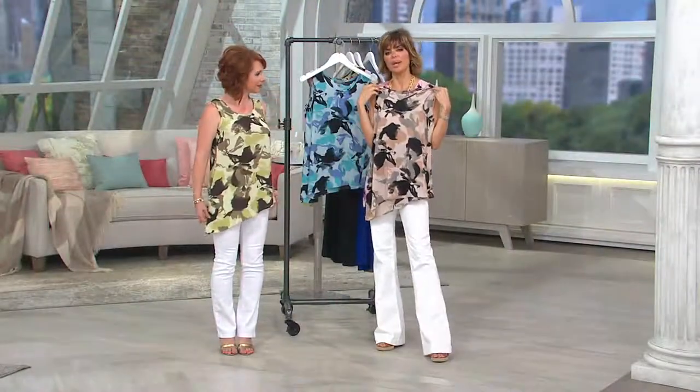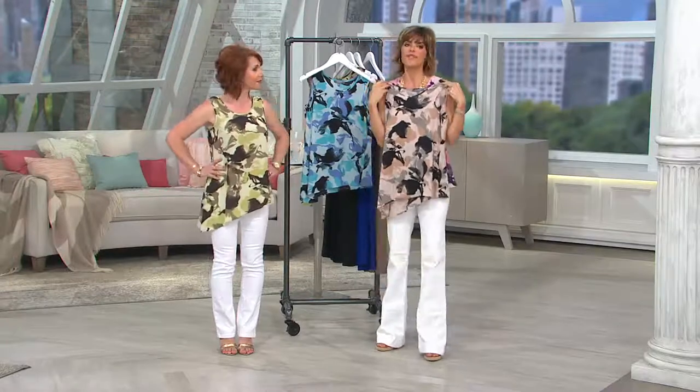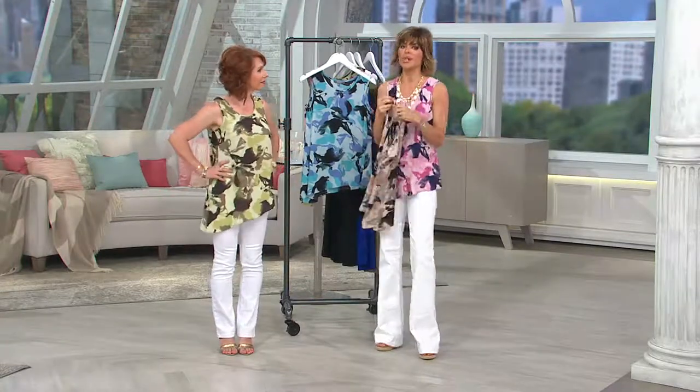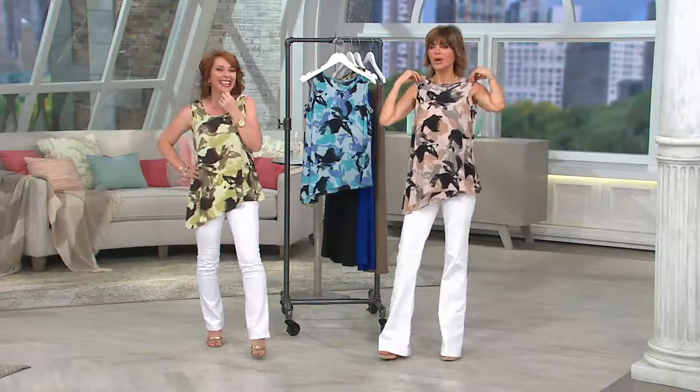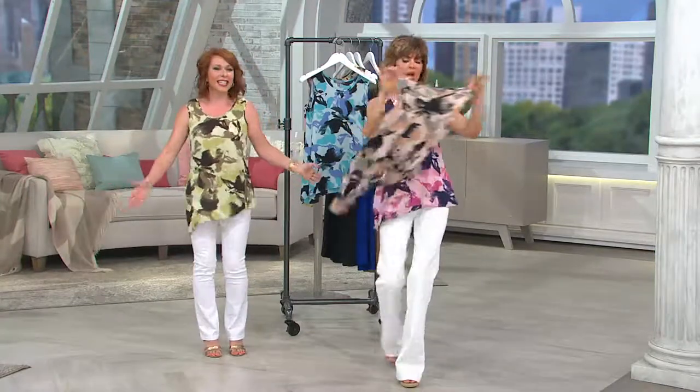I just love the drape, and the drape makes you look long and lean. When you look long and lean you feel fabulous, and when you feel fabulous you're nicer to your family. I'm going to call this the love top — you wear this top, you're happy, and then you get more love and you give more love.